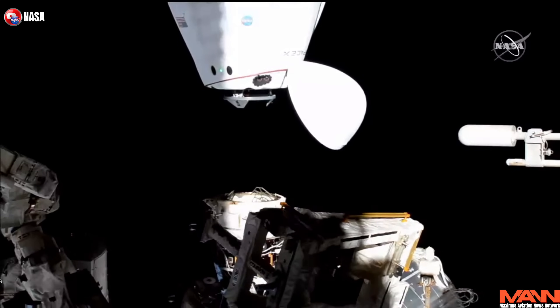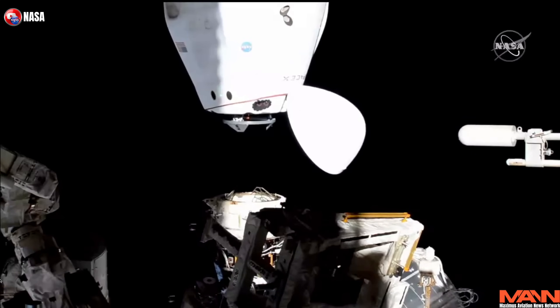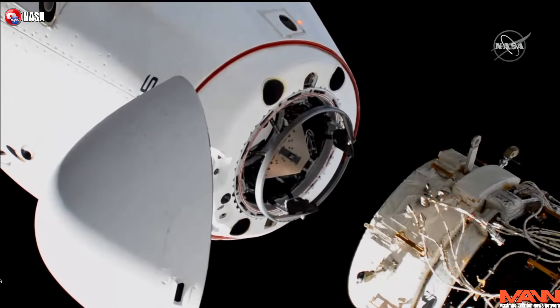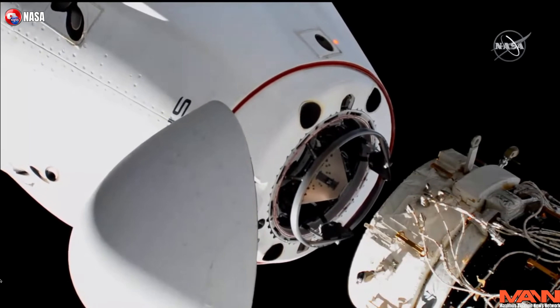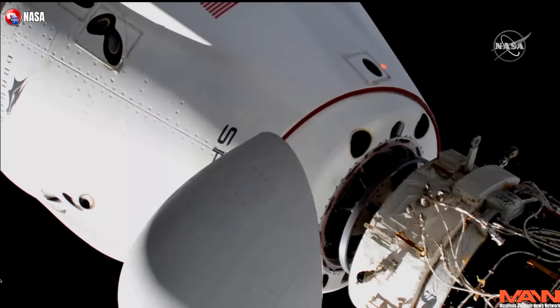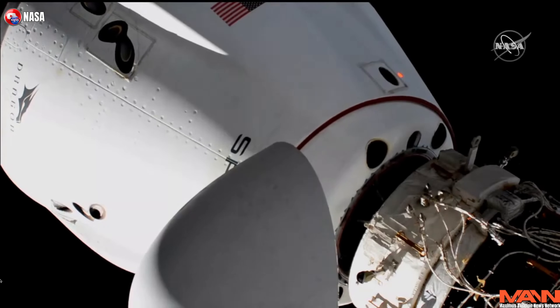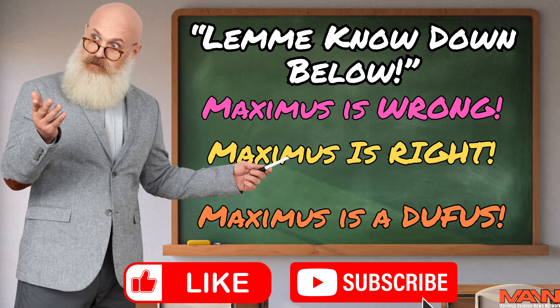On Thursday May 2, the four astronauts of SpaceX's Crew-8 mission moved their Dragon capsule to a different port at the International Space Station, to make way for Boeing's Starliner capsule, which was scheduled to arrive at the ISS on May 8 — but didn't arrive until June because of yet another delay. The Dragon capsule named Endeavor undocked from the forward-facing port of Harmony module and then autonomously docked with Harmony's space-facing Zenith port. Crew Dragon is autonomous. If any rocket scientists know why NASA hasn't used the Crew-8 Dragon to rescue Butch and Sonny, let me know down below.